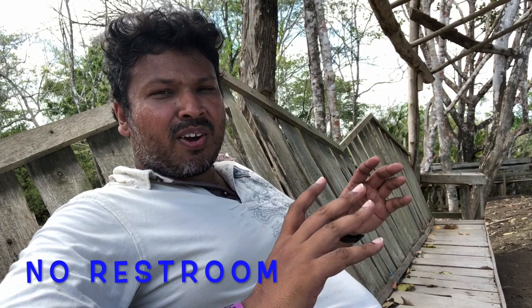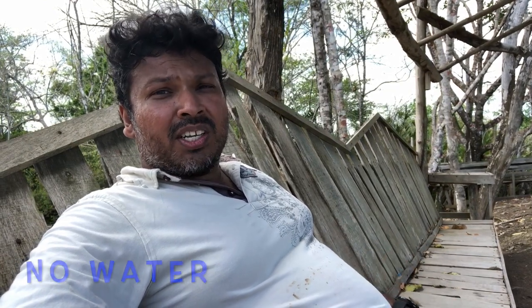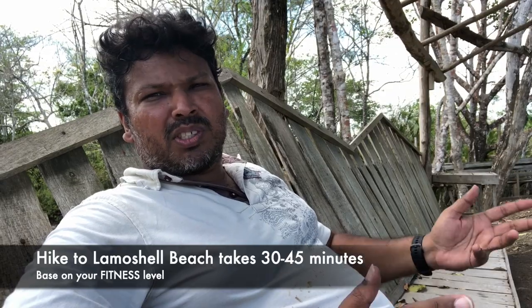Some things to note: up on the site there is no restroom, so if you have to use that you'll have to do it old school style — nature's way. Secondly, there is no water here, so you'll have to bring your own to wash out the mud if you decide to take a dip. Or you can hike about 13 minutes to the beach and wash out there.